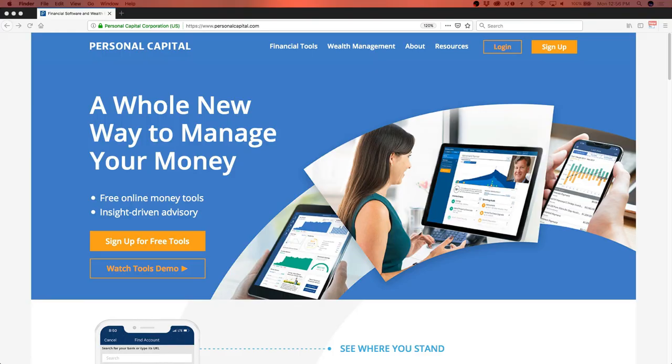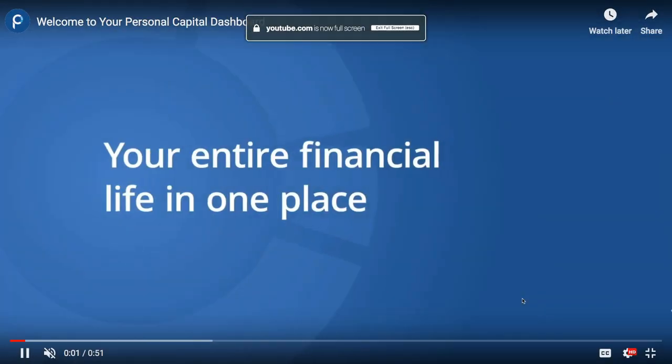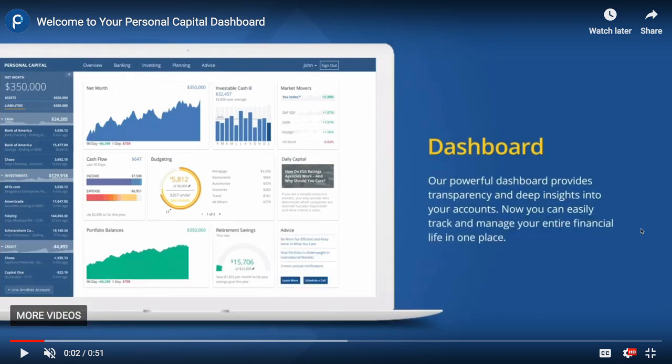Let me show you the tool — I'm going to share my screen. This is the Personal Capital website; you can click their sign-up button to create a free account. Over on the left they show your net worth right at the top — your assets and your liabilities — everything you own minus everything you owe. That's your net worth, and you can track it over time.